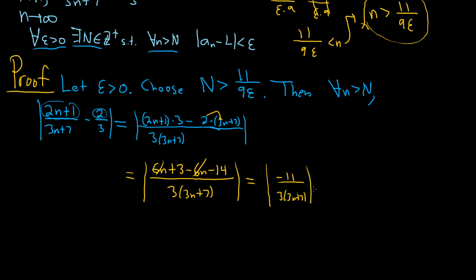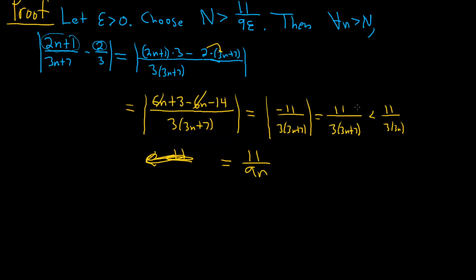Repeating the steps is important — if whoever is looking at your work can't read your scratch work, this just comes out of nowhere, so it's helpful to show the work. We can drop the absolute value and get 11 over 3(3n+7). This is less than 11 over 3 times 3n — for the same reason as before, the fraction on the left has a bigger denominator so it's a smaller fraction. And that equals 11 over 9n.